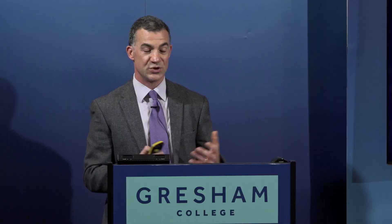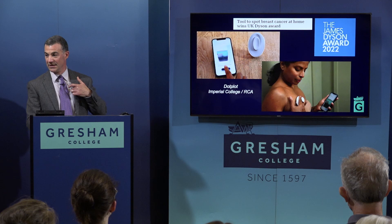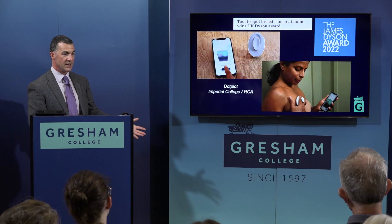This device won the James Dyson Award in the UK this year. It's a tool to spot breast cancer at home — a simple superficial ultrasound machine that can Bluetooth to your mobile device and pick up abnormalities under the skin. Several breast cancers are superficial, so it's not a bad way of trying to pick those up, though it's very much at the developmental stage.